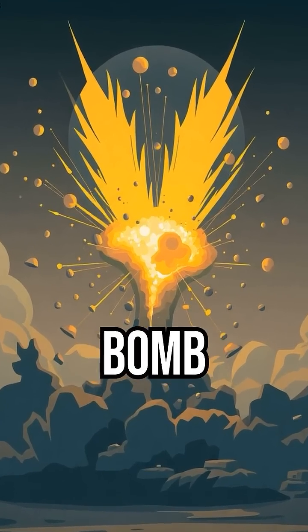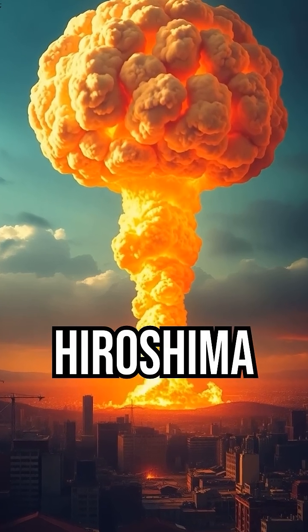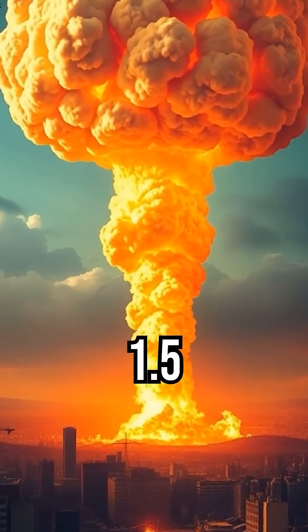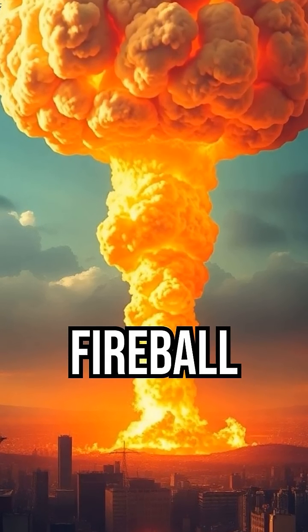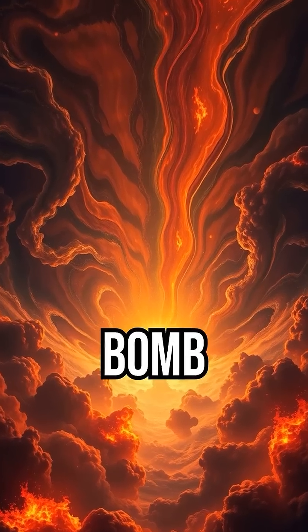The atomic bomb, or A-bomb, splits uranium or plutonium atoms. The bomb dropped on Hiroshima was only 15 kilotons, and the blast radius was 1.5 miles, which made a 300,000 degree fireball that killed 140,000 instantly.